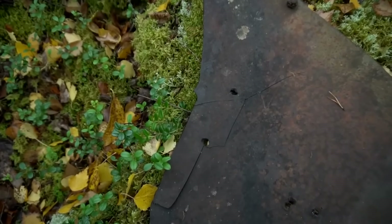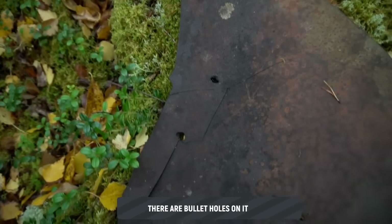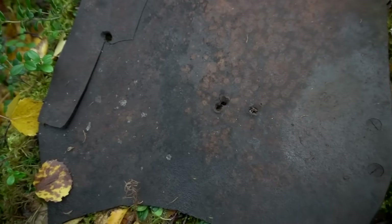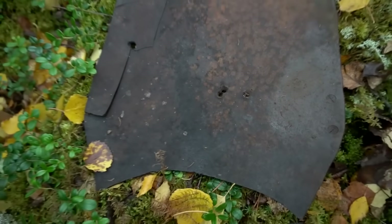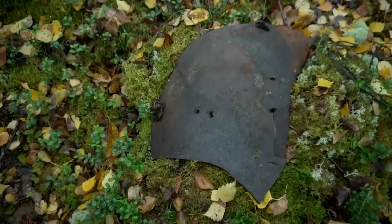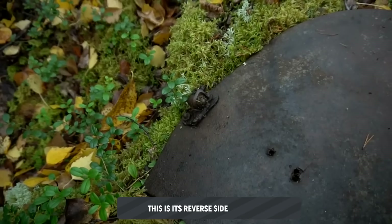The armored backplate has been pierced by bullets — look: one hit, a second one on top, two close together here, and yet a third one. On the reverse side of this armored backplate, you can see the remains of the fastening hardware.